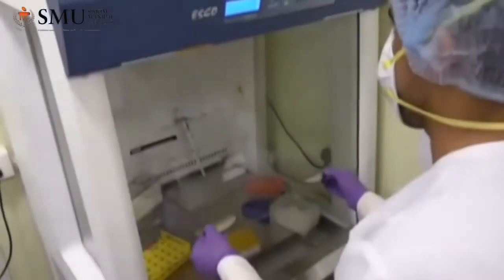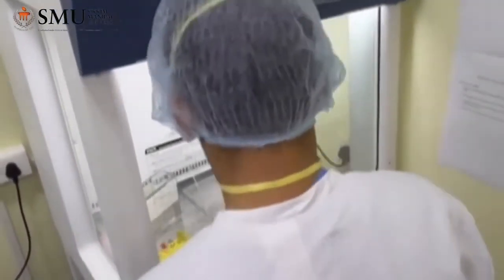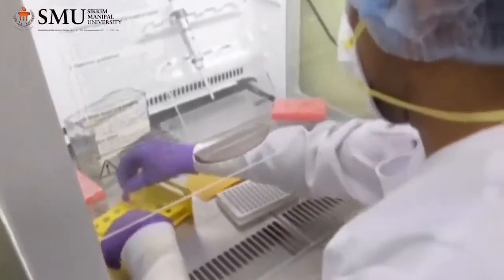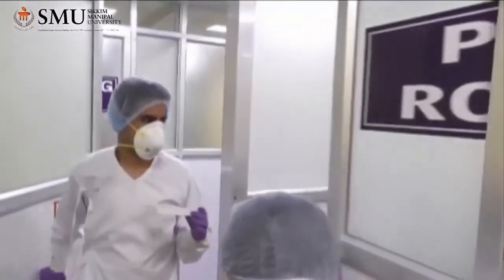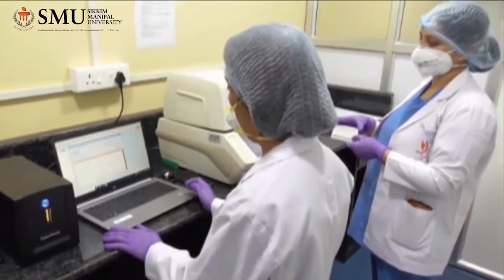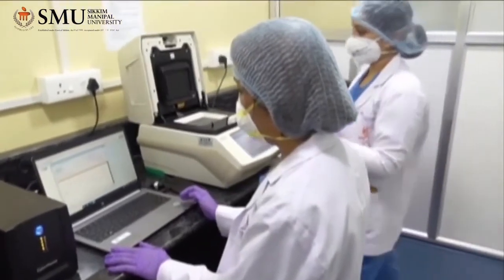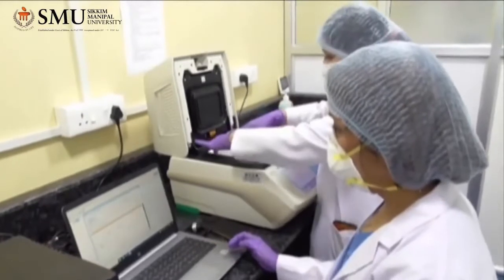After sealing the PCR plate properly, it is plate centrifuged and then taken to the RT-PCR room. This is our RT-PCR room where the thermocycler is placed. The lid of the machine is opened, the PCR plate is placed in the machine, the lid is closed, and the appropriate program for the given test is set.